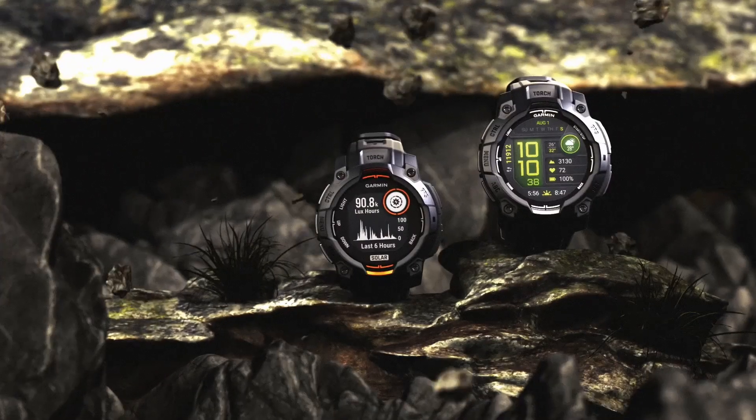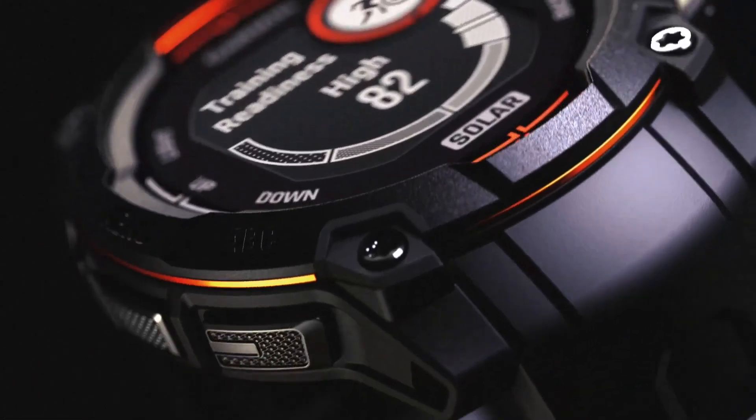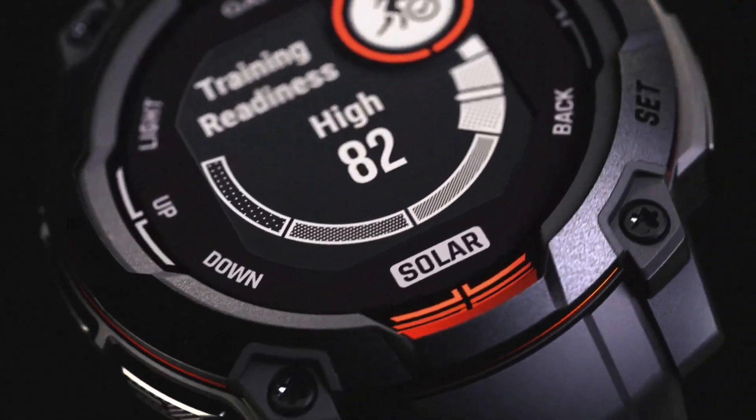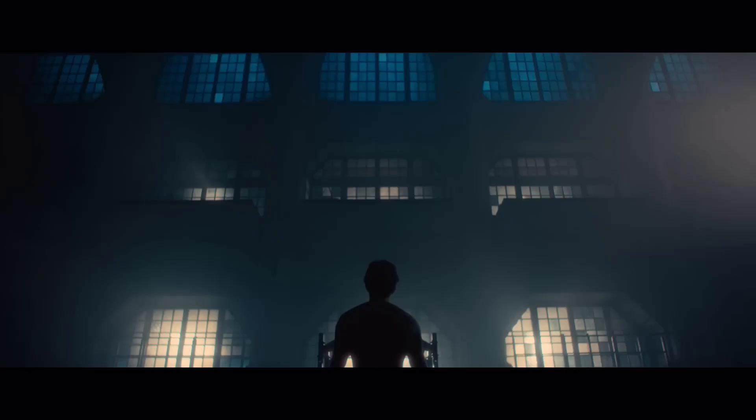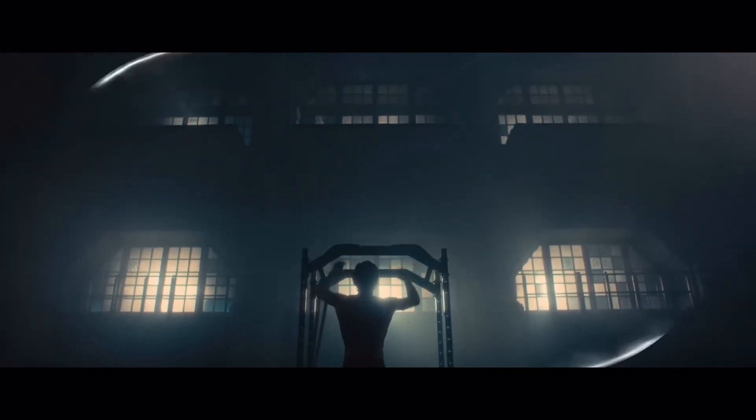As of now, Garmin hasn't officially announced these models, so there's no confirmed information on pricing or release dates. However, if they do launch, they'll likely be priced higher than the standard Fenix 8, which starts at $1,100.